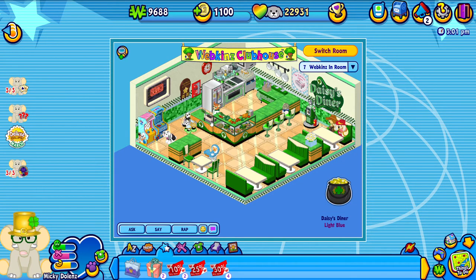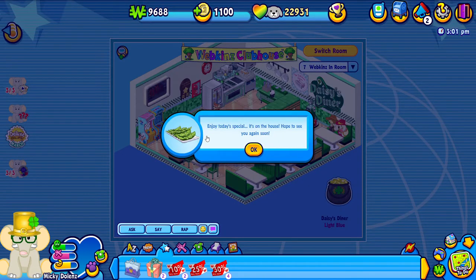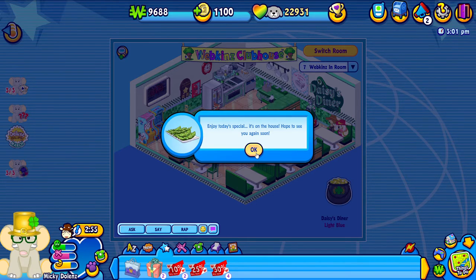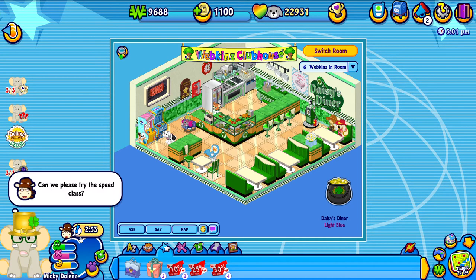Let's go ahead and grab something from Daisy. All right, looks like we got - I'm not sure what that is. Maybe those are snow peas. What is it you want, Mickey Dolenz? Oh you want to try the speed class? I don't think so.